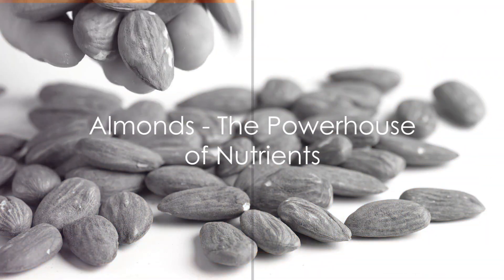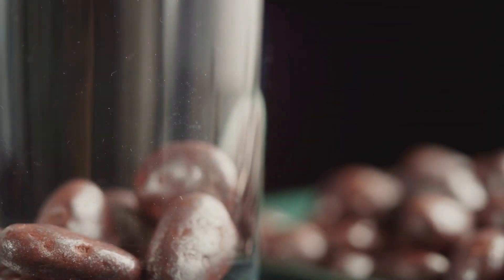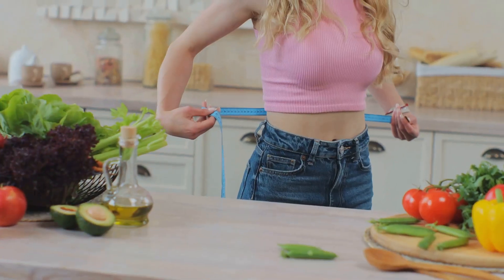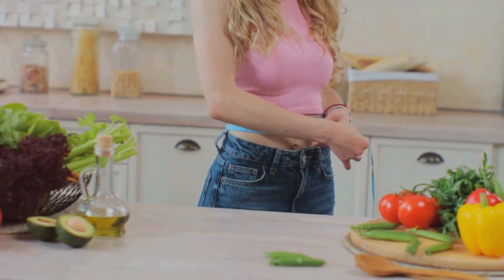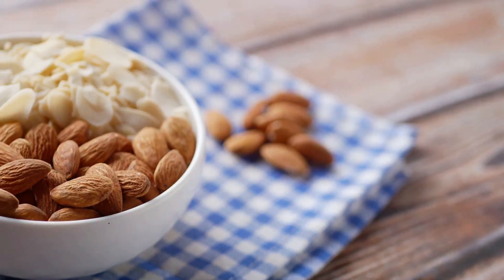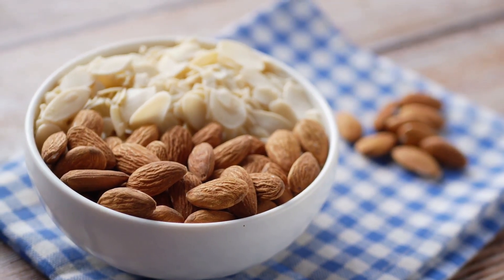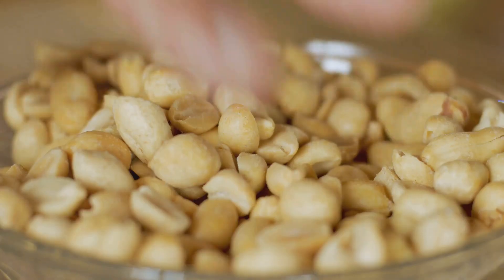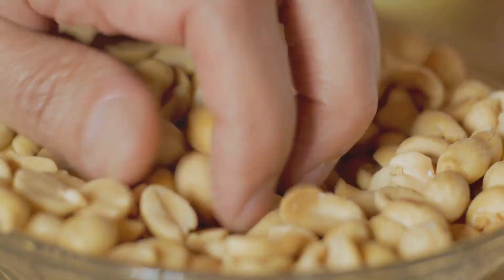Let's kick off the list with the mighty almonds. These small but powerful nuts are a nutrient-dense powerhouse. They're packed with healthy fats, fibre, and protein — the trifecta of nutrients that work in harmony to regulate your blood sugar levels. Not only that, but almonds are also incredibly versatile, making them an easy addition to any meal or snack. Indulge in a handful of almonds and you're setting your health on the right track.